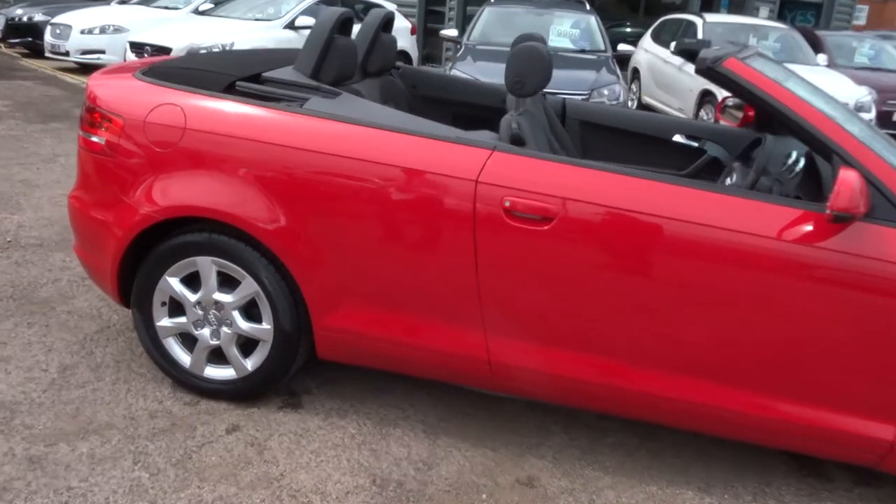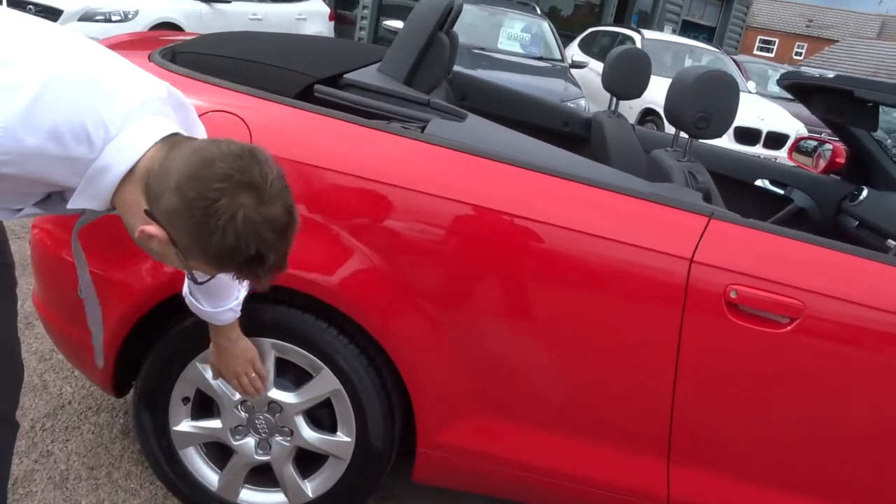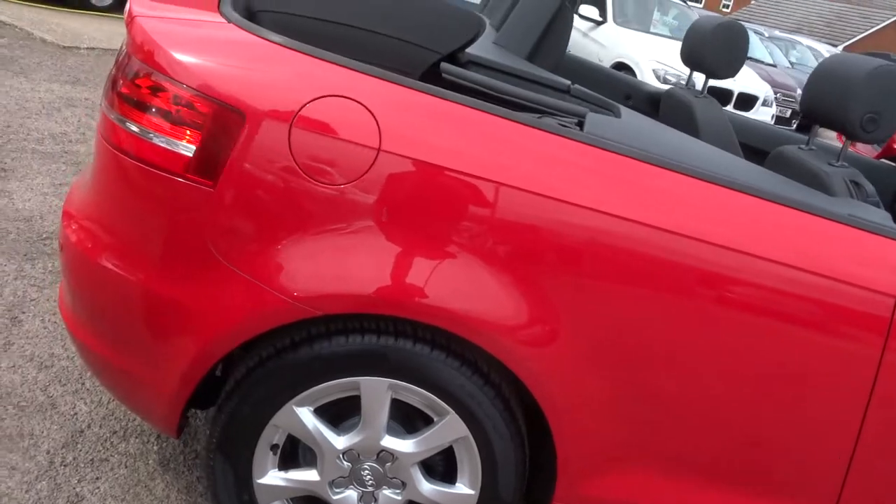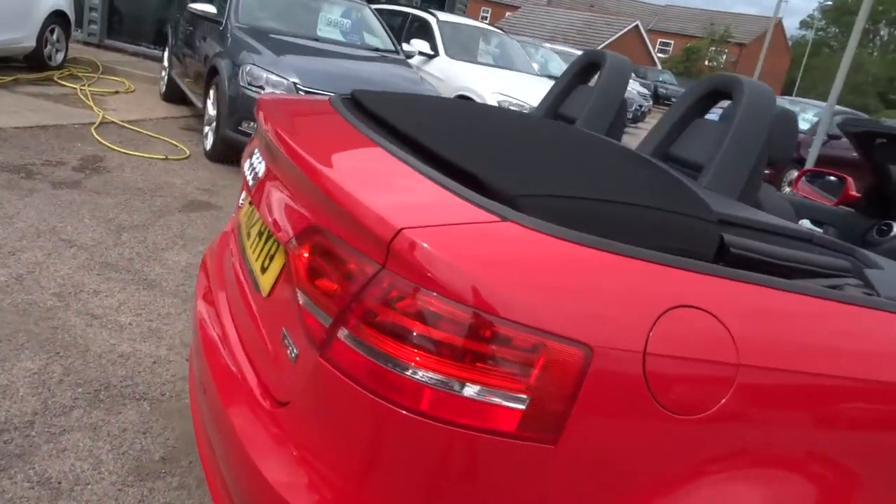Pirelli tyres on the front there, these lovely Audi alloy wheels with the centre just there — really is a beautiful car. Reversing sensors.